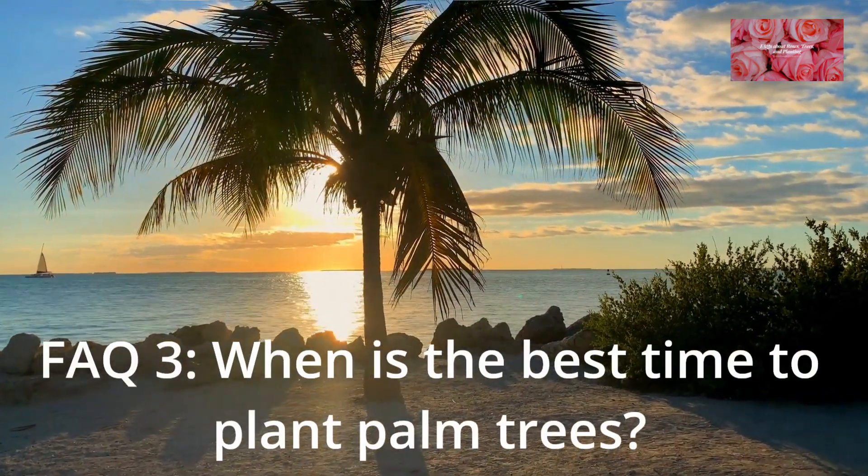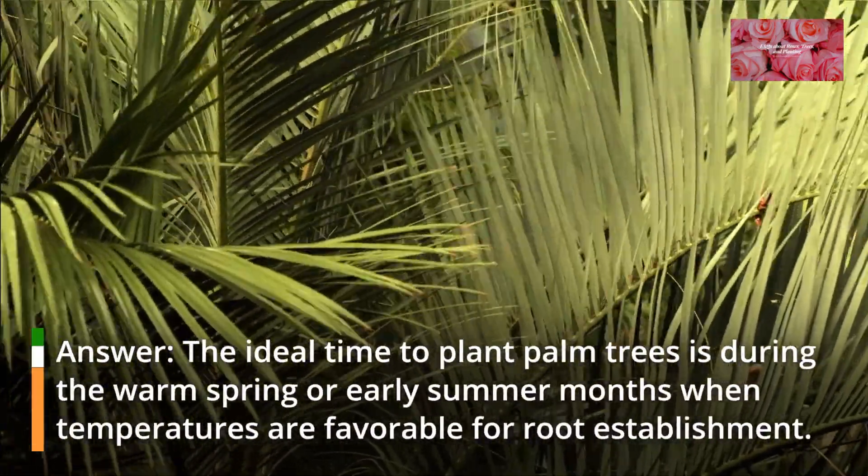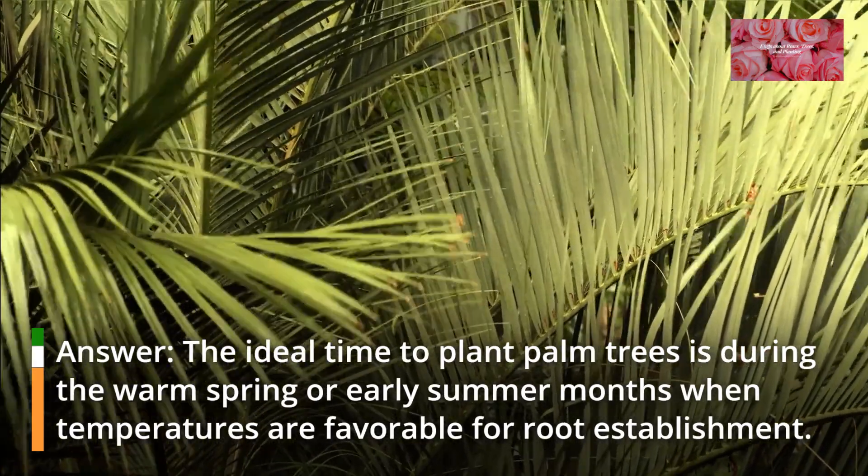FAQ 3: When is the best time to plant palm trees? The ideal time to plant palm trees is during the warm spring or early summer months, when temperatures are favorable for root establishment.